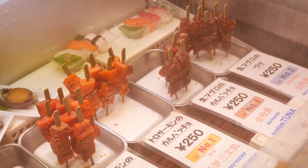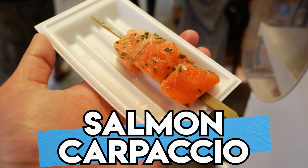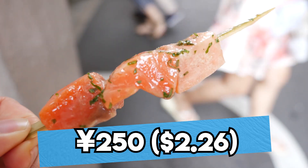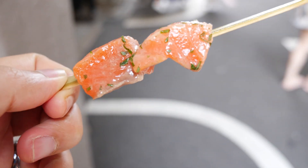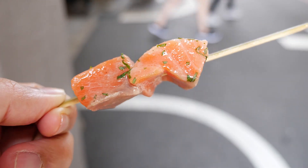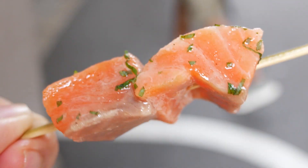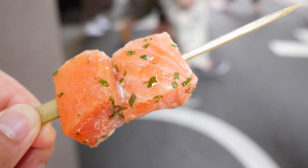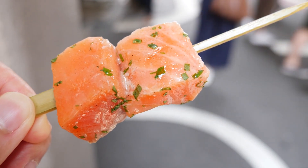And before we get to number one, let's look at our runner-ups. First, it's the salmon carpaccio. These delectable chunks of salmon are coated in olive oil, parsley, and lemon juice. That's really nice. It's a burning hot day today, but that fish is ice cold and that lemon adds a bit of refreshing zing that just cuts right through the fatty fishy flavor. It's perfect for a steamy summer day in Kyoto, and it's almost like a fishy popsicle.